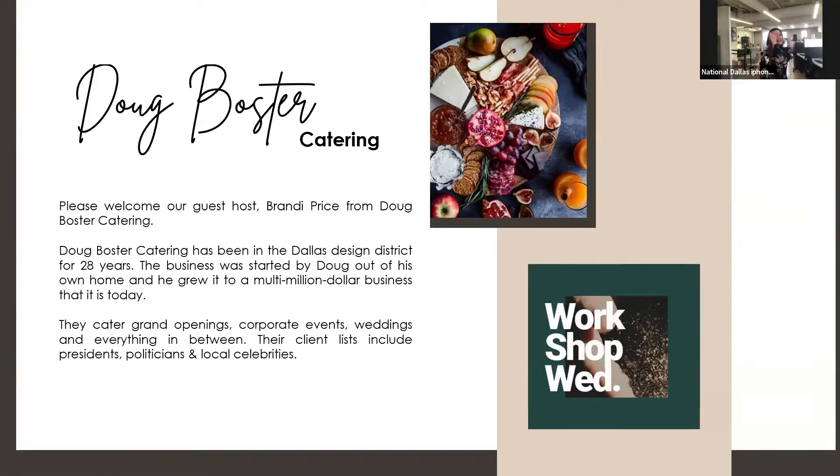Hello everybody, thank you for joining us this evening. Welcome to our second installment of our Workshop Wednesday series. This evening we'll be crafting a seasonal charcuterie board to prepare for your holiday or cozy evening at home. I'm Tara Kitcher, A&D representative here in Dallas. We're joining you today from the Dallas showroom in the Dallas Design District.